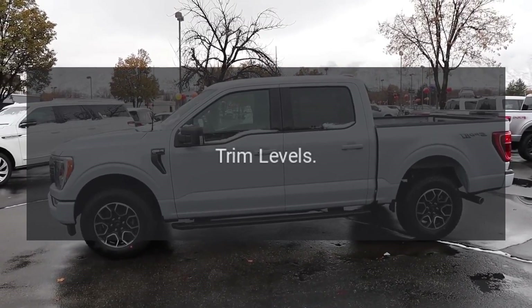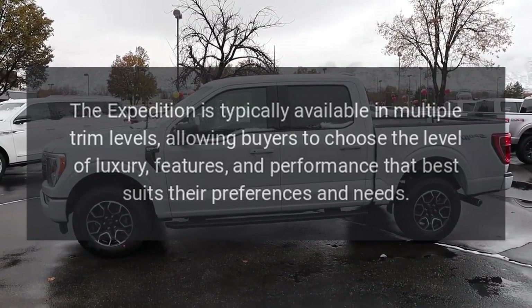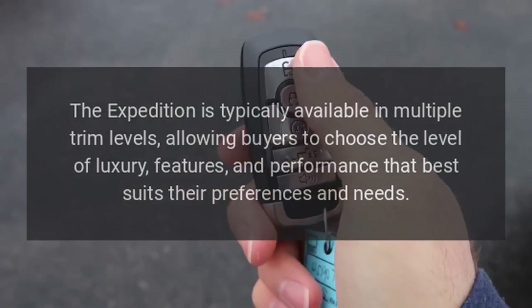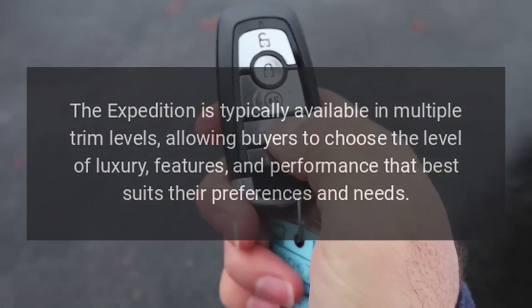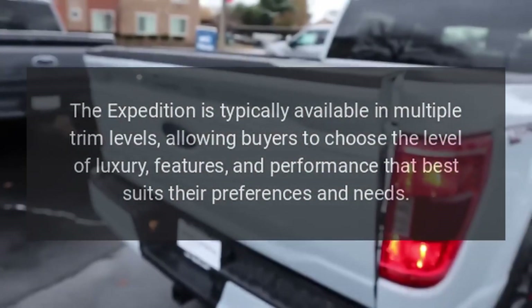Trim Levels: The Expedition is typically available in multiple trim levels, allowing buyers to choose the level of luxury, features, and performance that best suits their preferences and needs.